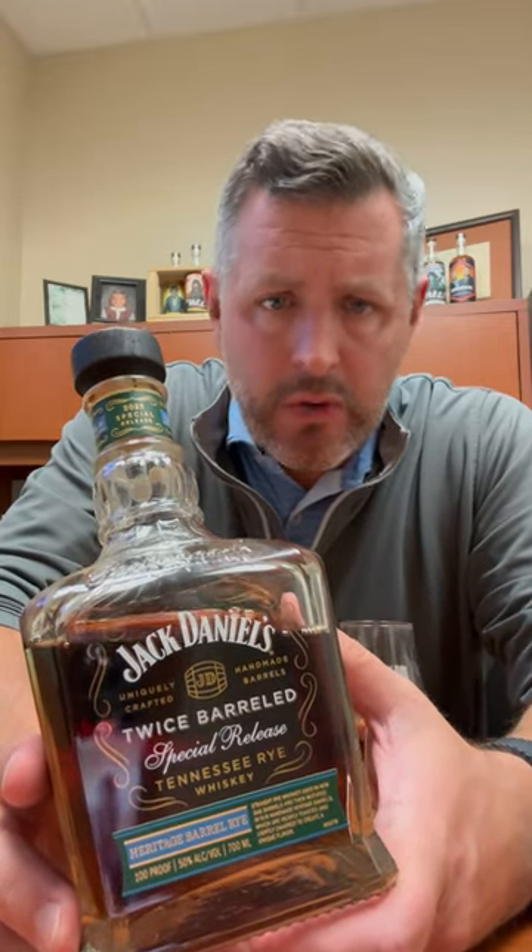Today I am taking a look at the new Jack Daniel's 2023 Heritage Release. This is a rye whiskey, twice barreled, 100 proof. Look for the blue heritage label — that's how you know it's the heritage release.